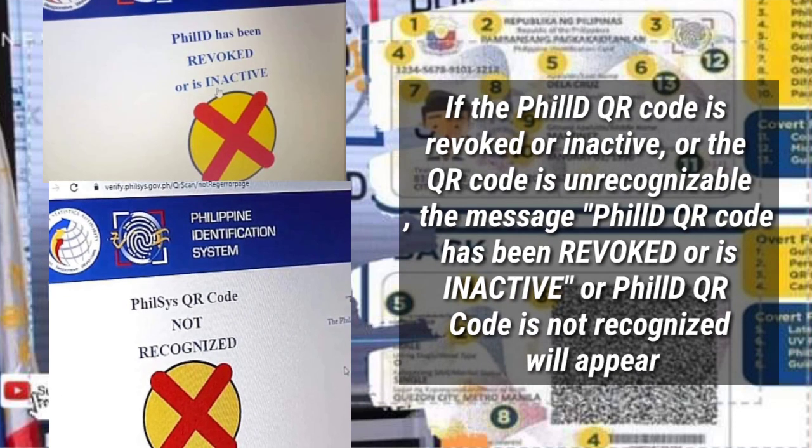If the PhilSys QR Code is Revoked or Inactive, the message 'PhilSys QR Code Has Been Revoked or Is Inactive' or 'PhilSys QR Code Not Recognized' will appear.